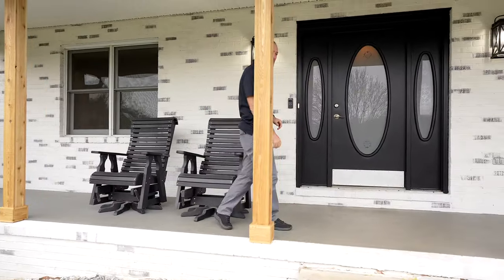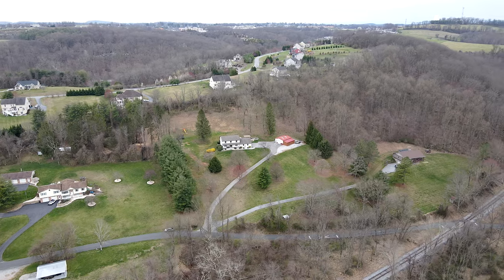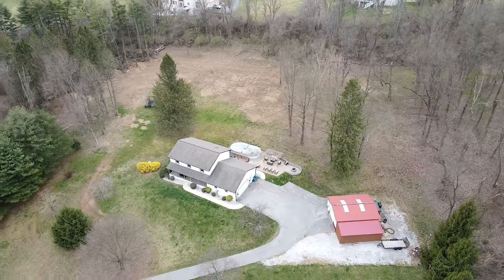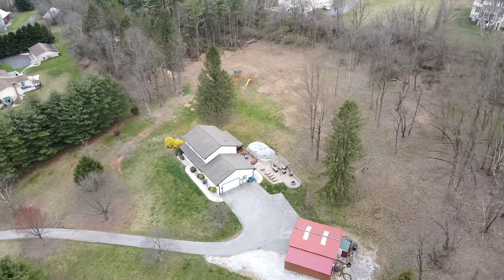Welcome home to your own private retreat at 20 South Tannery Road in Westminster, Maryland. Nestled along the rolling hillsides of Westminster, this traditional style colonial offers a lifestyle that's as serene as it is breathtaking.